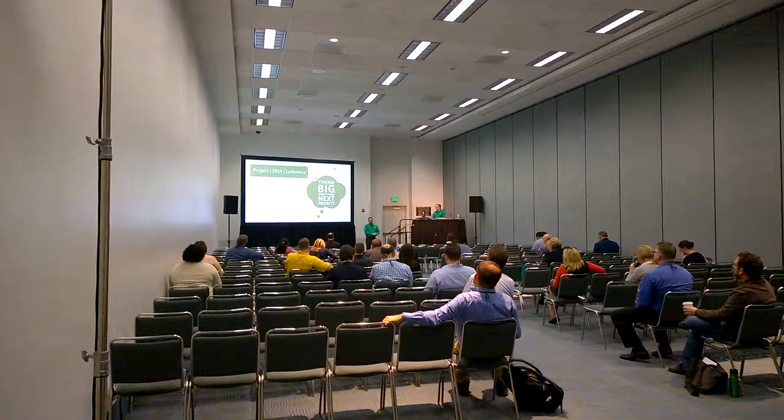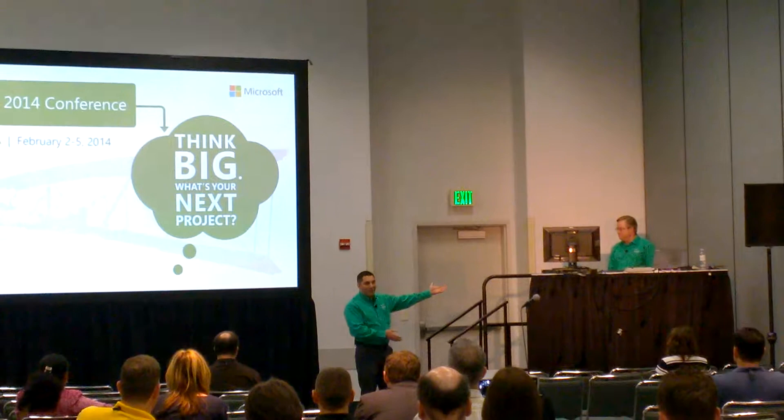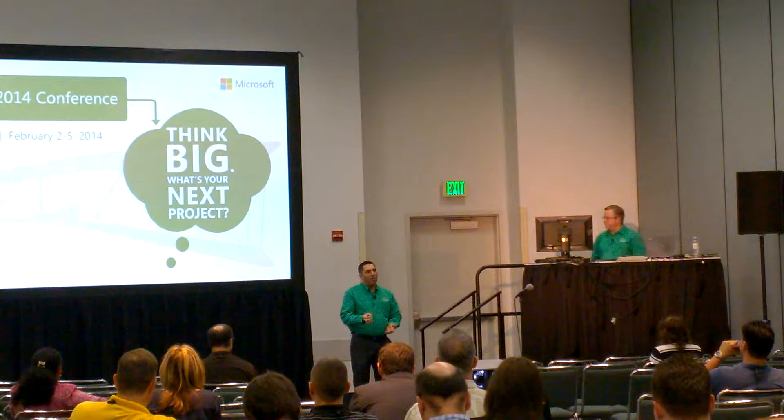EPMA, where we're a gold certified PPM, Microsoft Project partner. We're based in Houston, and this is my partner in crime for today, Dane Truitt, and he works in the PMO at Saks — a little company you may have heard of before: Saks Fifth Avenue.